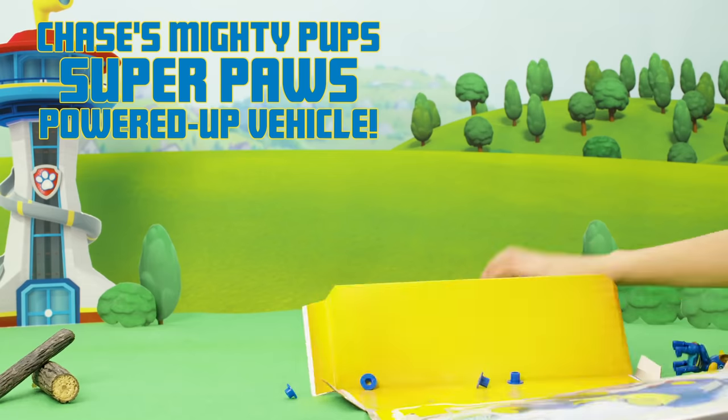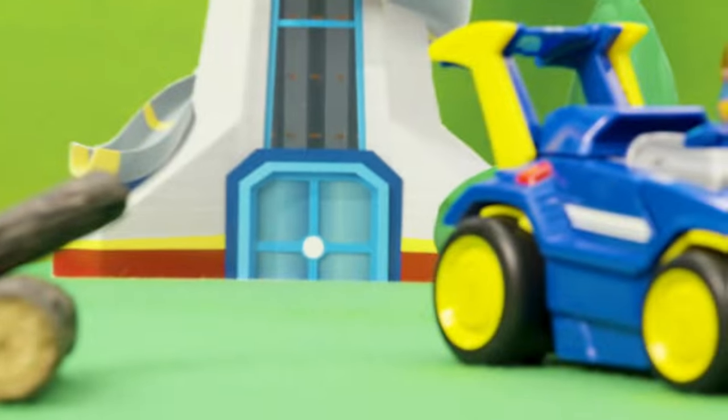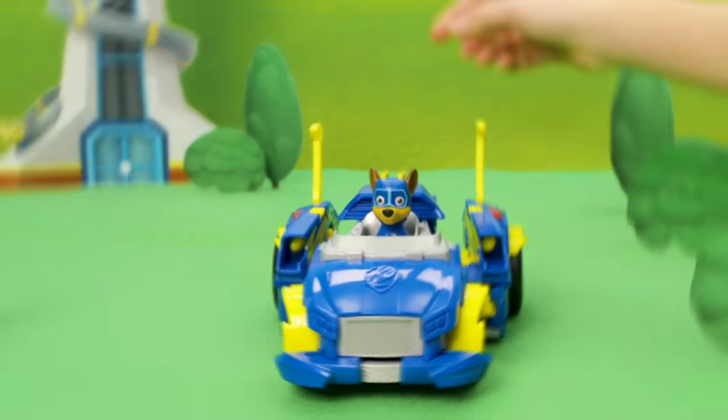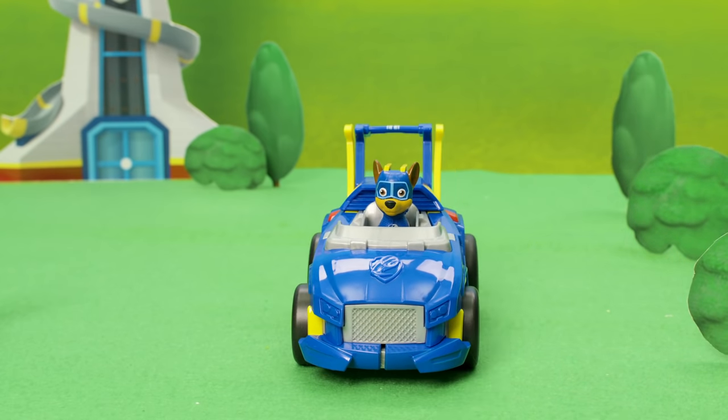Woah! It's the Mighty Pups Super Paws powered up vehicle! Transform into powered up mode for superhero rescues, and use the projectile launchers to stop the bad guys and save the day.